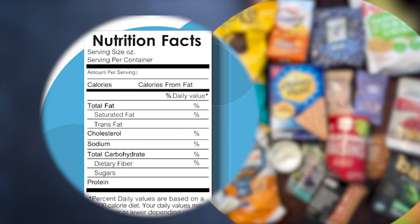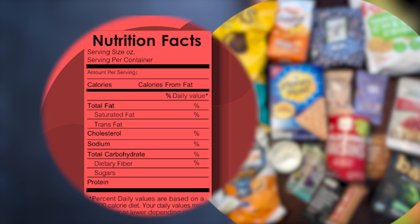And those nutrition facts on the back of your favorite snack? They're not always accurate.